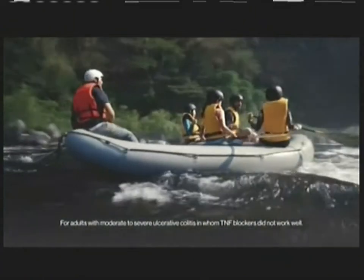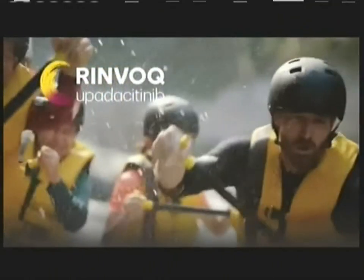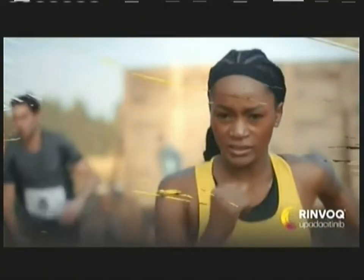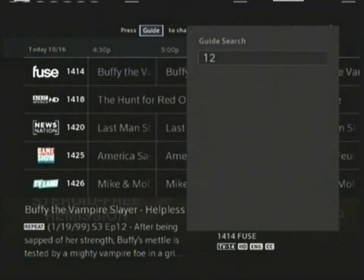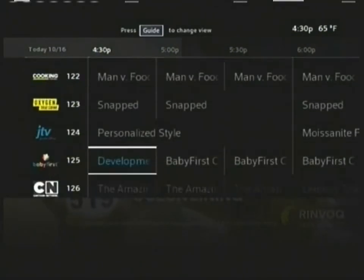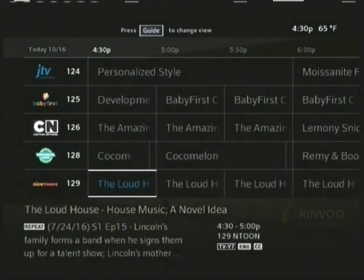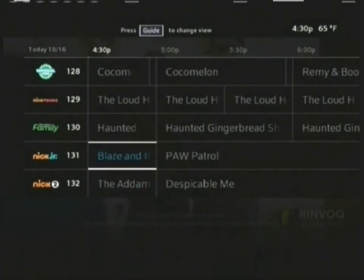When moderate to severe ulcerative colitis persists, put it in check with Renvoke, a once daily pill. When UC got unpredictable, I got rapid symptom relief with Renvoke — check. When UC held me back, I got lasting steroid-free remission with Renvoke — check. And when UC got the upper hand, Renvoke helped visibly repair the colon lining — check. Rapid symptom relief, lasting steroid-free remission, and a chance to visibly repair the colon lining: check, check, and check.